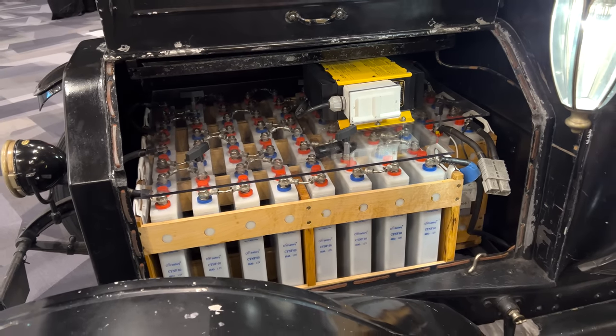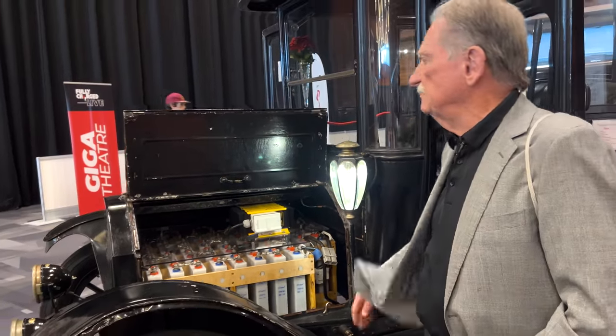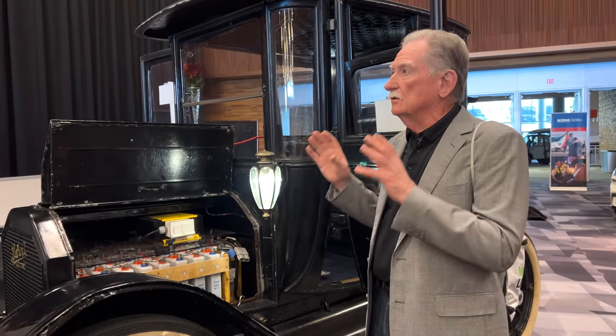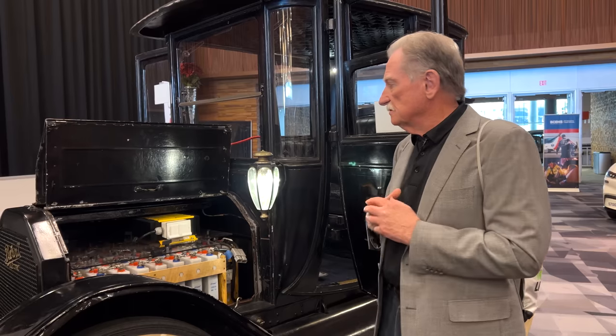That's kind of amazing. A friend of mine, his name is Mujip Ijaz — he has one of these in spectacular shape. He actually has, in essence, the original batteries; they've been restored, but he has the original batteries in his.